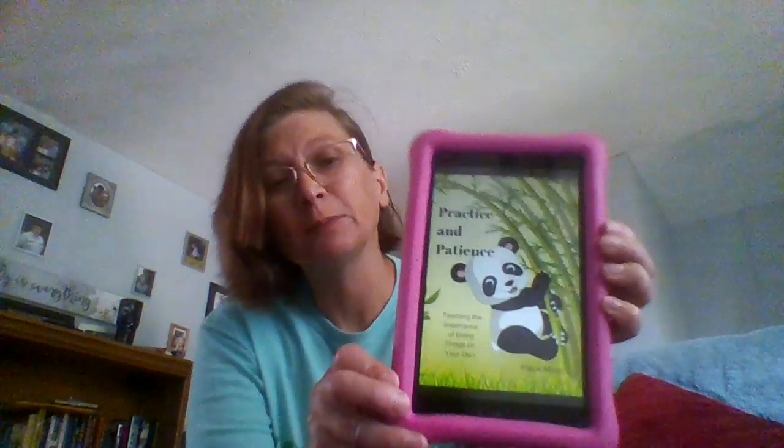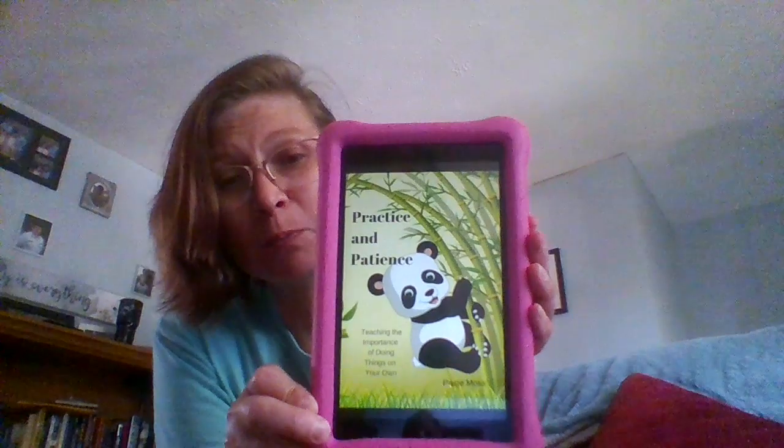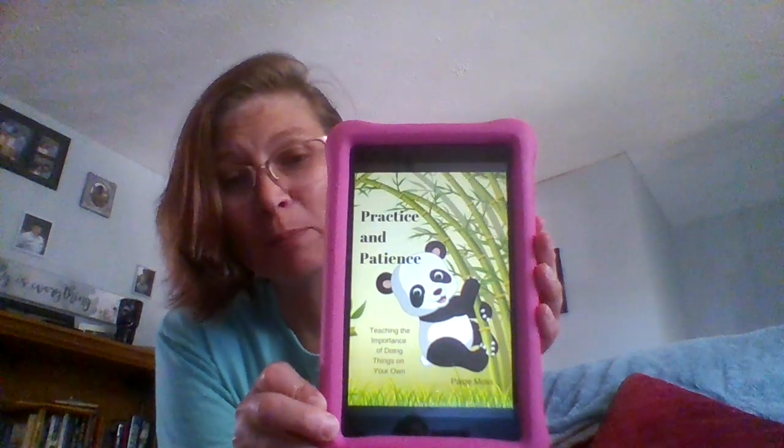Hi, welcome to Erin's World. Today I want to share another self-published book for our children. It is a cute little story to help kids learn about being independent. I have it on my Kindle because Kindles are remarkable for these videos — I can get multiple books for less expensive. This book is called Practice and Patience and it's by an author named Paige Moss.